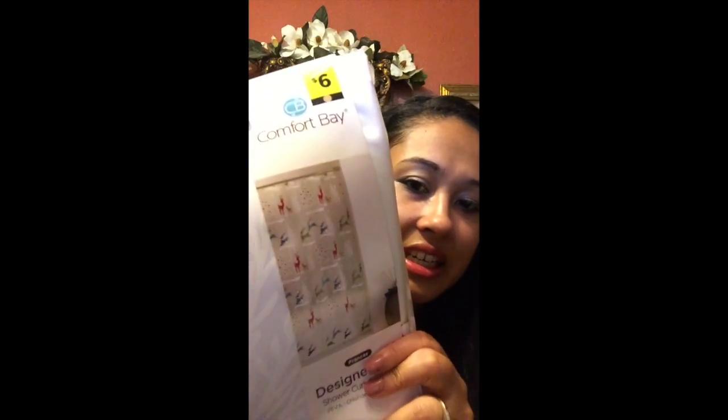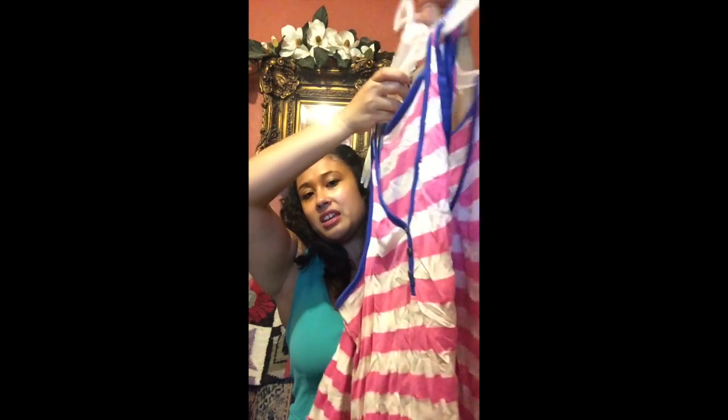It's like 90-something degrees right now, but I'm going to work out in this. I also got a deer shower curtain — it's Christmas-themed, but I don't change my shower curtain for the holidays. I got like eight of these and already gave them away. They're good to just sleep in or put over your bathing suit.